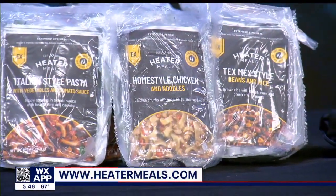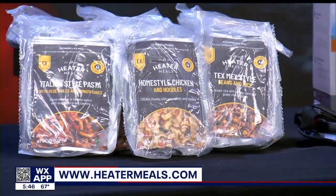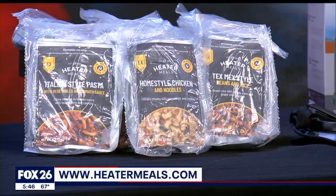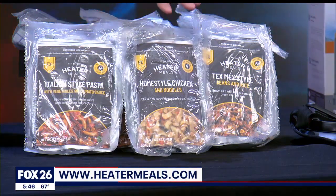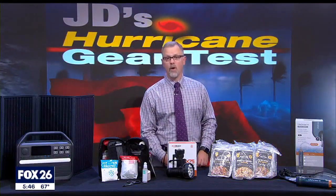I didn't actually review Heater Meals this hurricane season, but they changed their packaging over the summer so they may look different — they remain my favorite food option. Make sure you research the shelf life of any food you purchase and what is needed in its preparation. These meals, ready to eat, basically require nothing and can store from two to five years.